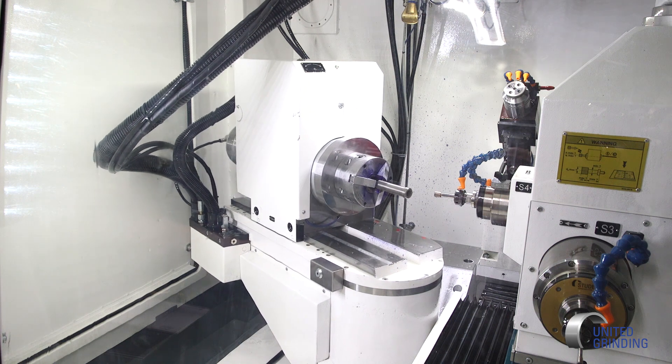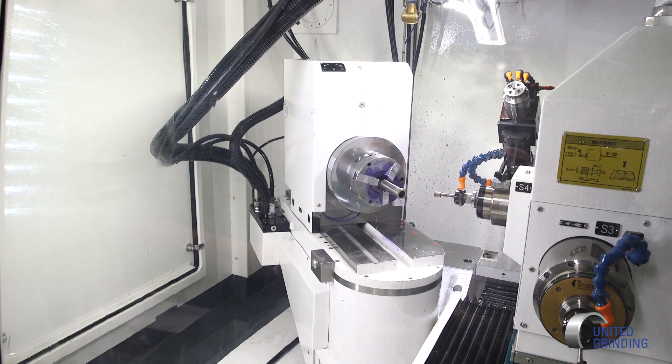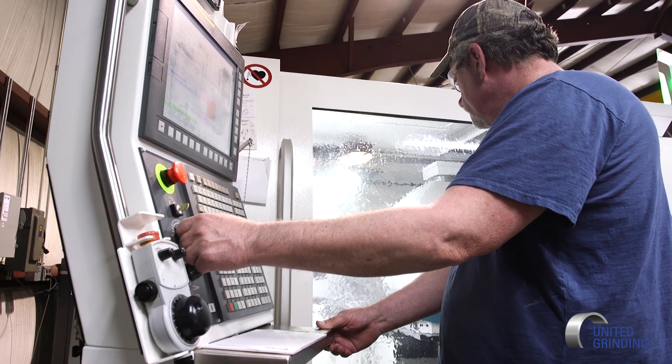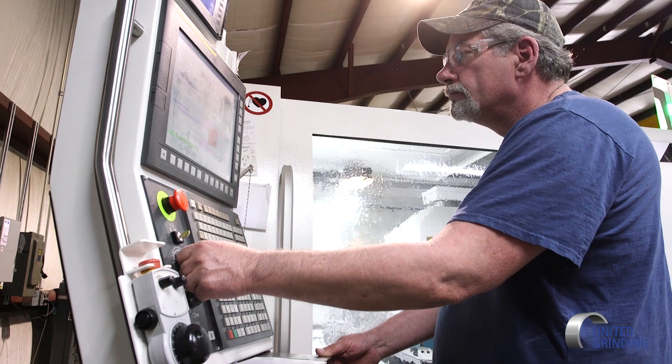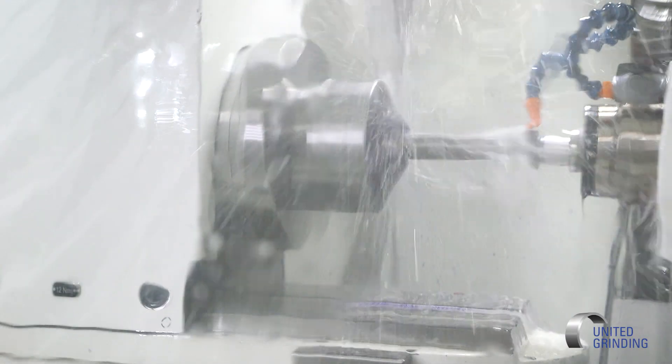Another advantage with the Studer is that I have a B-axis, which gives me the capability to rotate my part at the same time I'm grinding. That's a huge game-changer — it allows us to grind the radius on a part with a precision that we can never achieve manually.